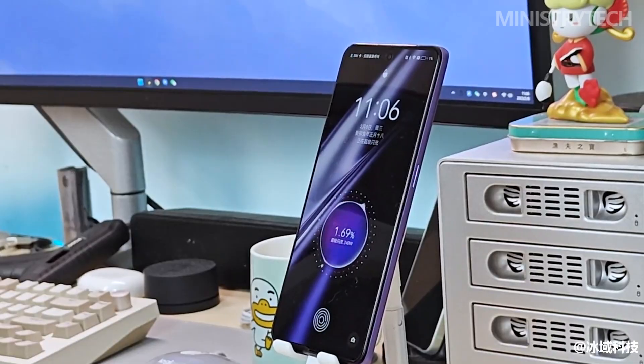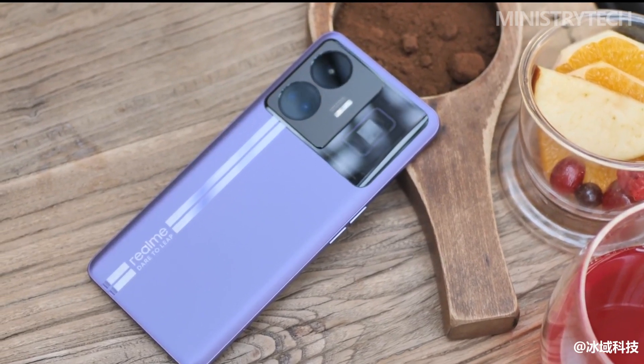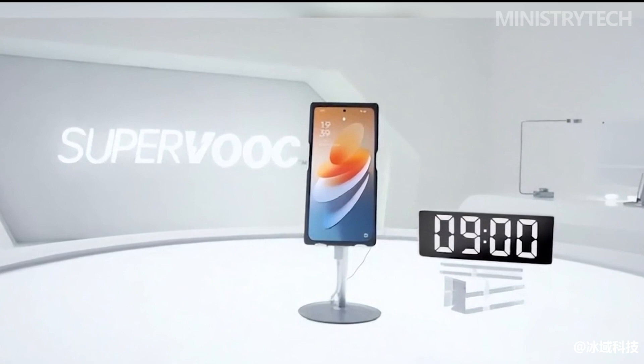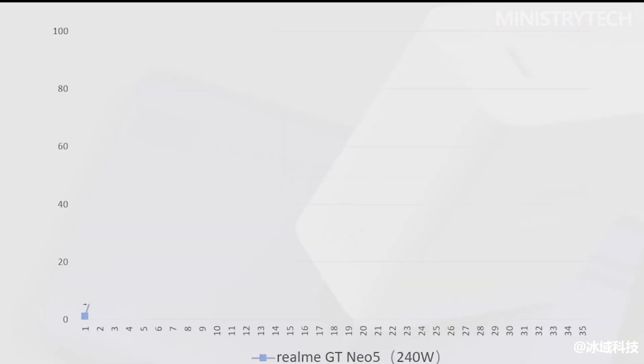After simply unpacking, activating, and setting up, I drained the Realme GT Neo 5 to low power without stopping. Picking up the 240-watt charger that comes in the box, I feel a little surprised — such a high-power charger is almost the same size and weight as the previous generation 150-watt charger.